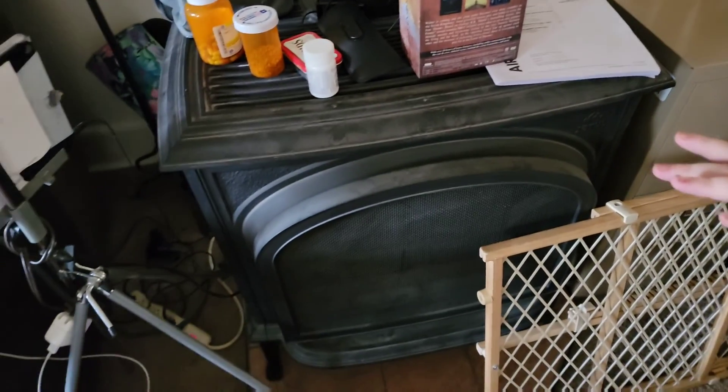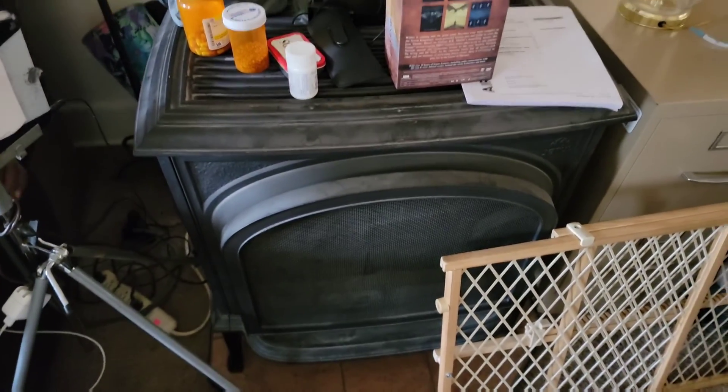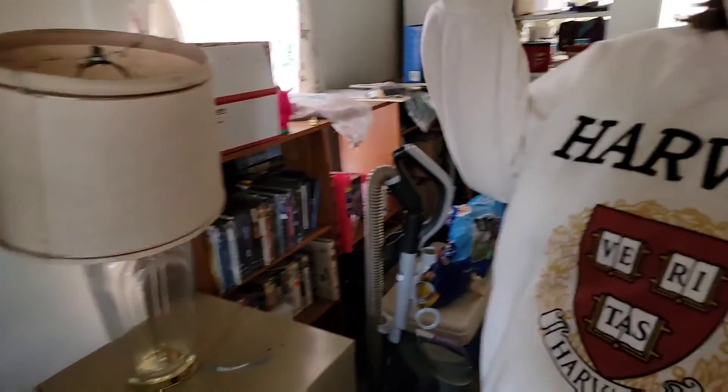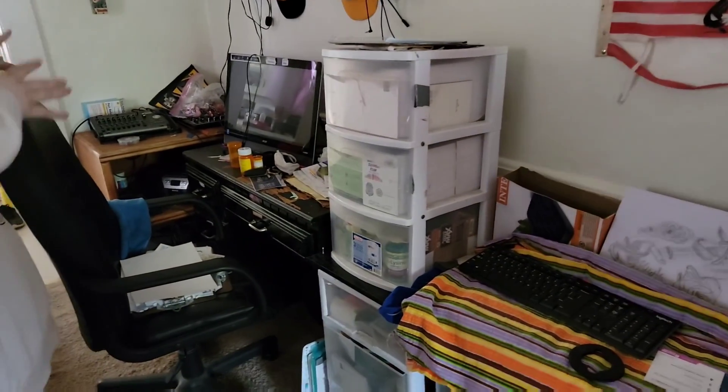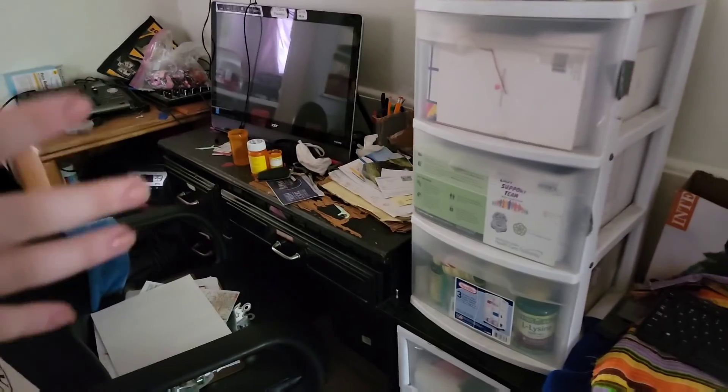This is the stove — it's a wood stove, or actually an electric wood stove. We just haven't used it yet because it's like 100 degrees outside. And this is where my stepdad has his workstation slash music area — this is where he creates all of his music, plays his instruments, and records all of his songs. This is like his little workspace.